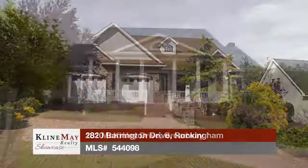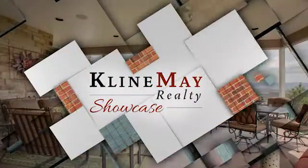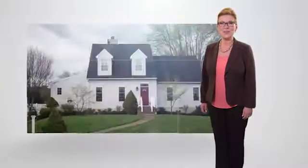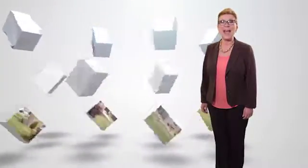Today we'll tour featured homes in Rockingham and in Broadway, then we'll join Kevin Gibson of VA Momentum to hear details about this year's up and coming Rocktown Turkey Trot. Welcome to this week's Klein May Realty Showcase. See homes for sale across the Shenandoah Valley and keep up to date on the local real estate market, plus related topics, events, and non-profits.